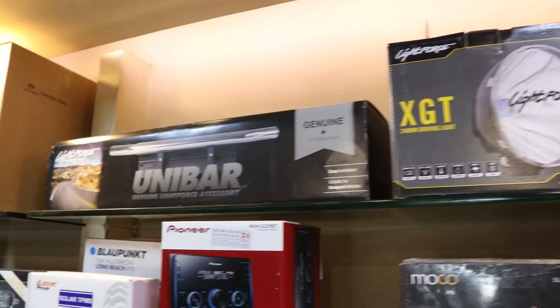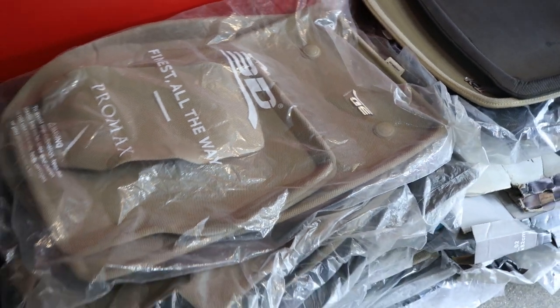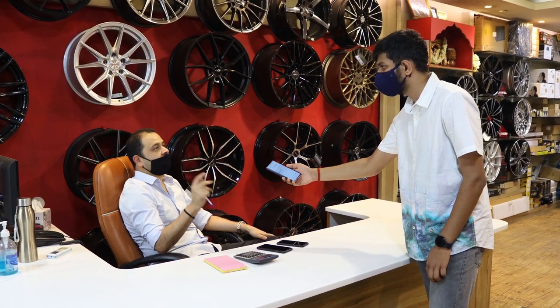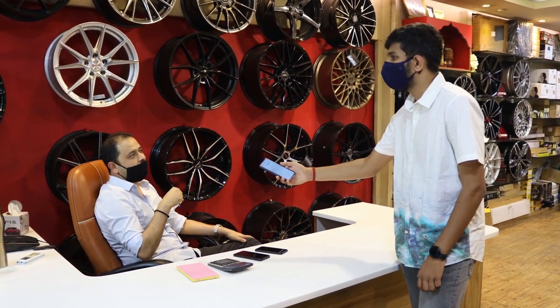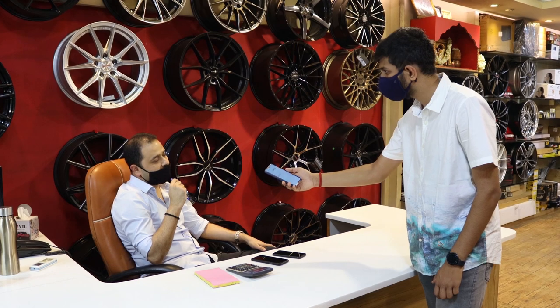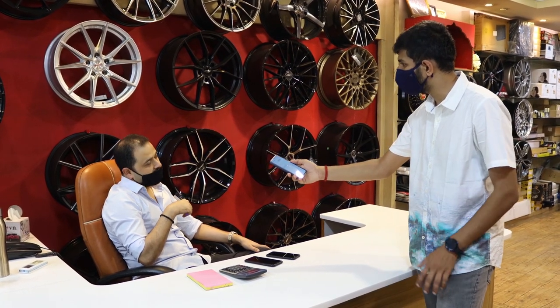They also stock 3D floor mats — specifically the original 3D Pro Max brand, which is a 2020-21 launch and they have exclusive rights for India. They're also about to introduce a brand called V Cool, which is described as the world's number one best PPF and best window film.